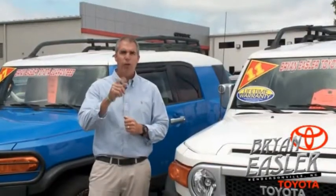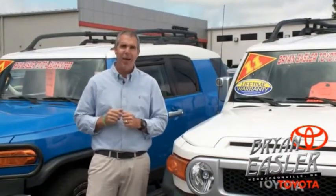At Bryonings or Toyota, our used cars come with a lifetime powertrain warranty and a five-day buyback guarantee. Check it out.